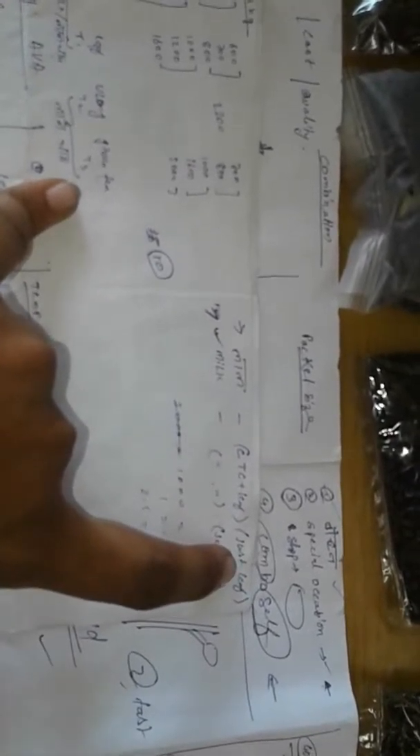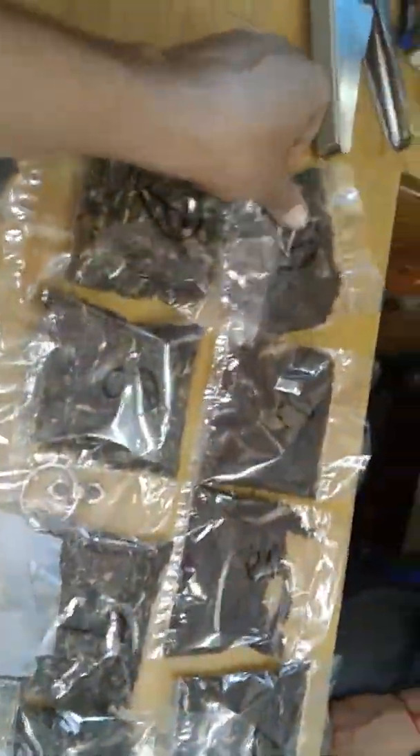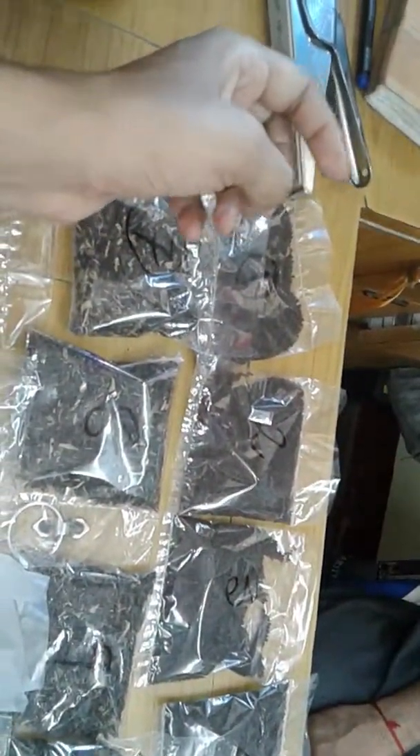For tea combinations: there is something called lal chai, which is tea without milk, and the other option is milk tea. For lal chai, you can mix CTC and leaf together, or use just leaf on its own. For milk tea, you can use a CTC-plus-leaf combination and taste it with your milk.